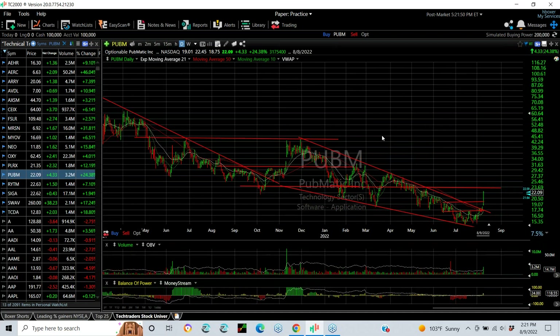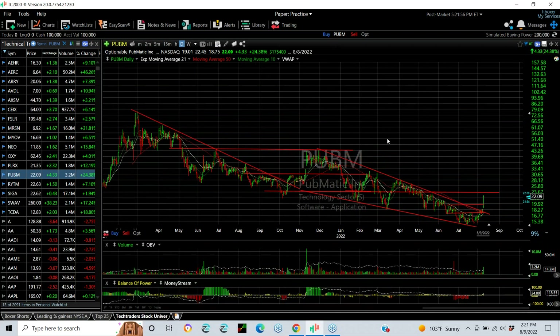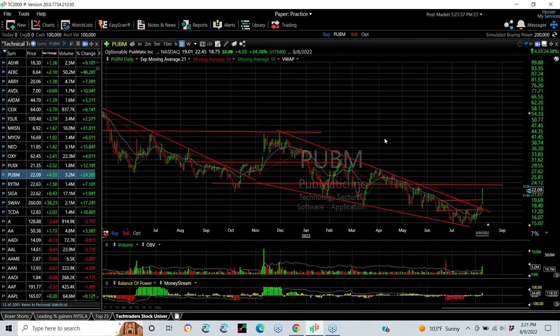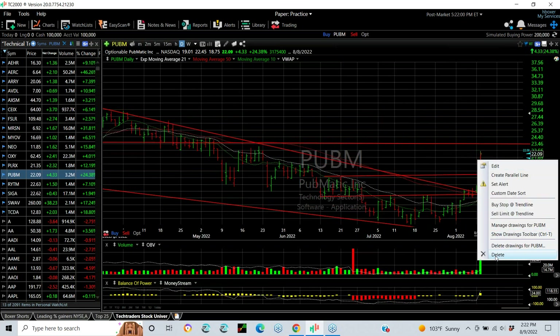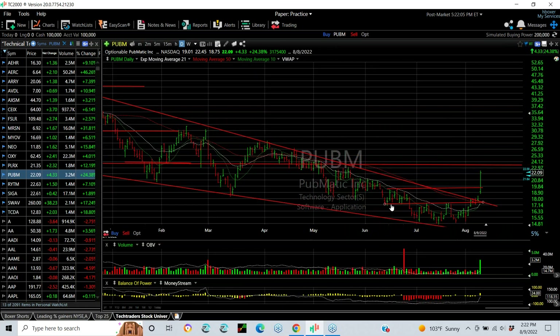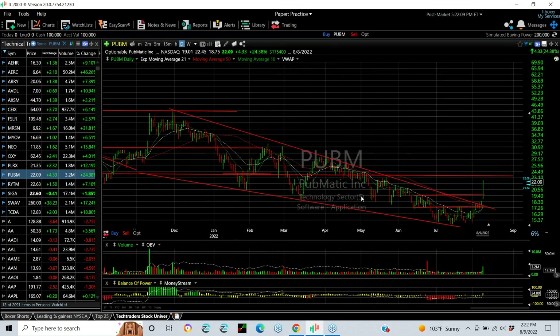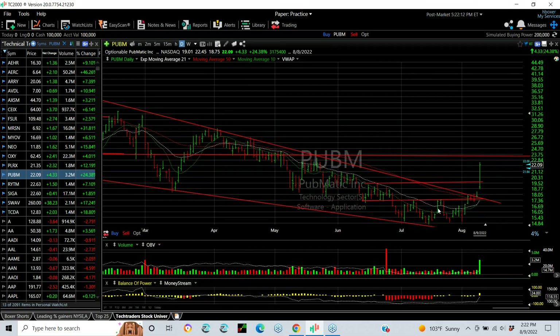Pubmatic — well, we haven't seen this stock do very well all year, having dropped from the 70s to the mid-teens, but the base broke out and today was a big breakaway move. Finishing up $4.33 or 24% on 3.2 million shares — that's the biggest volume on an up day we've seen since November of last year. Looks like breakaway volume, breakaway gap, moving averages crossing over. This one looks good. There's some resistance just ahead of $23, then I'm targeting $24.75 and $26.75.